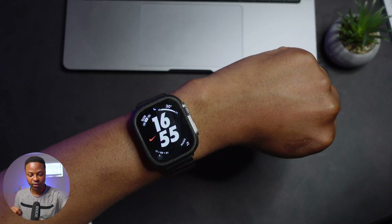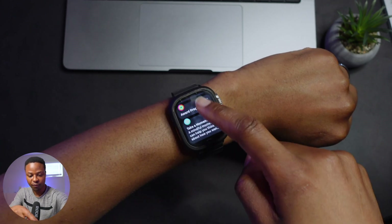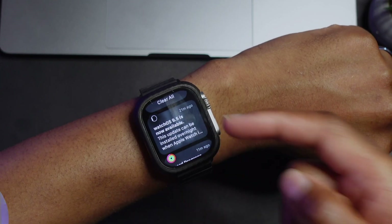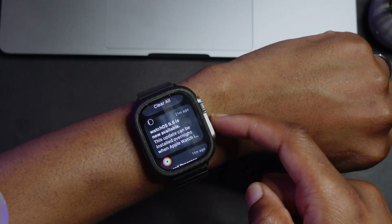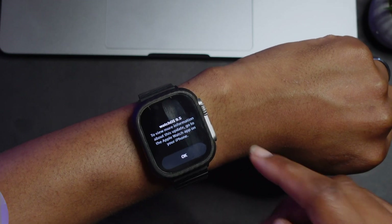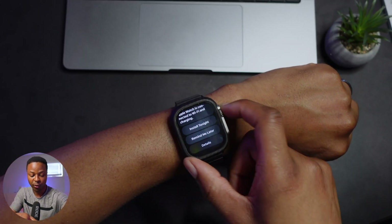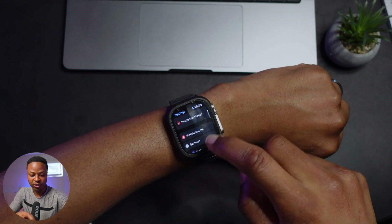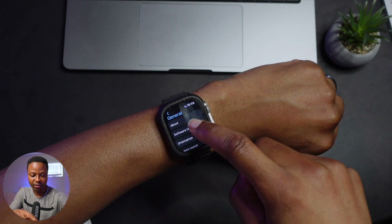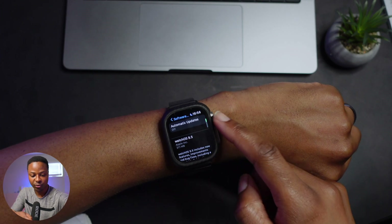This is my Apple Watch Ultra that you're seeing here, and I just got the notification. If I pull down, you can see watchOS 9.5 is available and can be installed. If I click on this and choose Details, we'll get more information about watchOS 9.5. Going into Settings, then General, then Software Update, you can see watchOS 9.5.